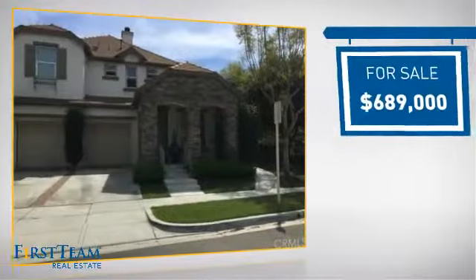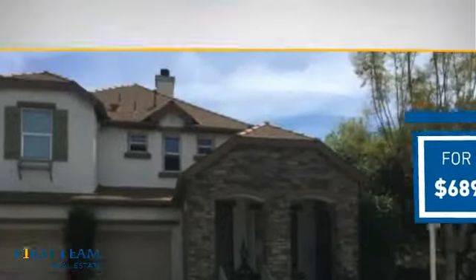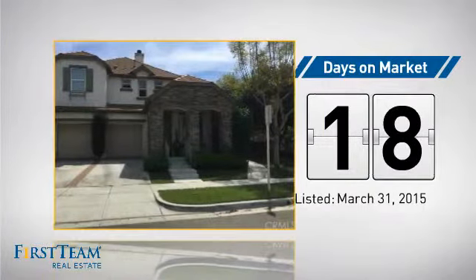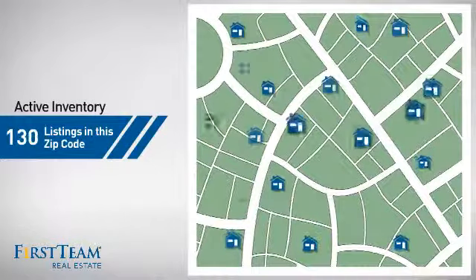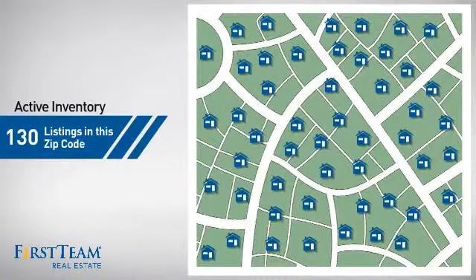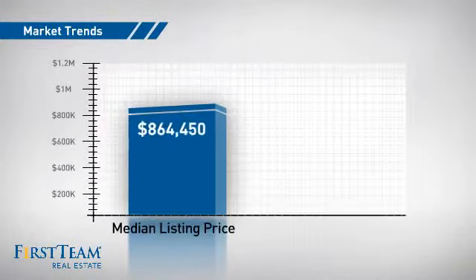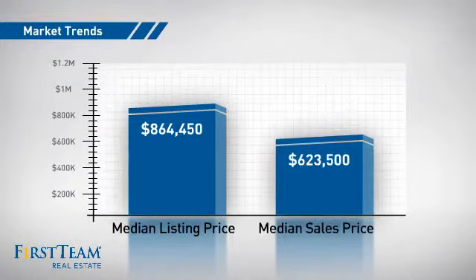Currently listed at just under $700,000, it's been on the market since March. Wondering how it stacks up against the competition? There are now 130 homes on the market within this zip code, with a median list price of just under $900,000 and a median sale price of just over $600,000.